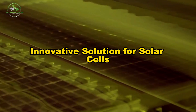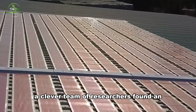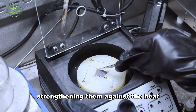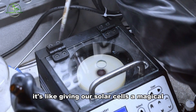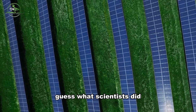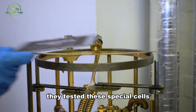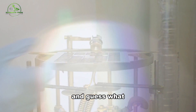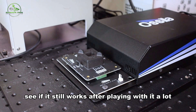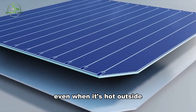Innovative solution for solar cells: there were some issues with these special solar cells, like them getting too hot. But a clever team of researchers found an excellent way to fix it. They added a champion shield of tiny particles to the cells, strengthening them against the heat. It's like giving our solar cells a magical armor that keeps them safe and super strong. Scientists tested these special cells in super hot temperatures for a long time, and the cells stayed almost as incredible as before — like pushing your favorite toy to see if it still works, and it does.